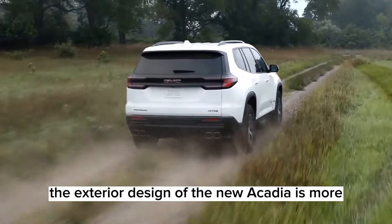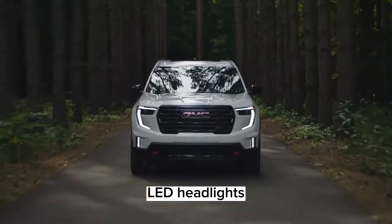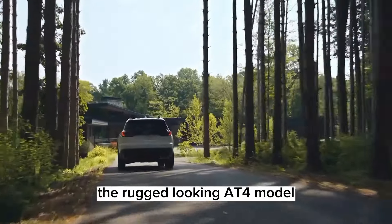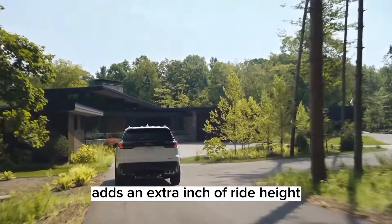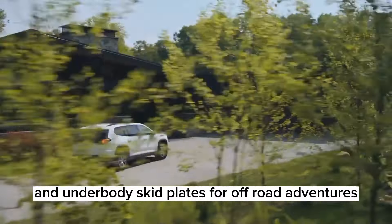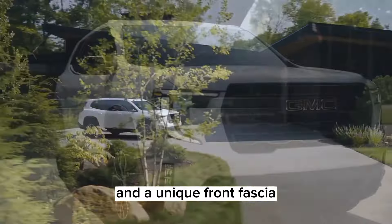The exterior design of the new Acadia is more boxy and truck-like than before, with a bold grille, LED headlights, and squared-off wheel arches. The rugged-looking AT4 model adds an extra inch of ride height and underbody skid plates for off-road adventures. The luxurious Denali model features chrome accents, 20-inch wheels, and a unique front fascia.